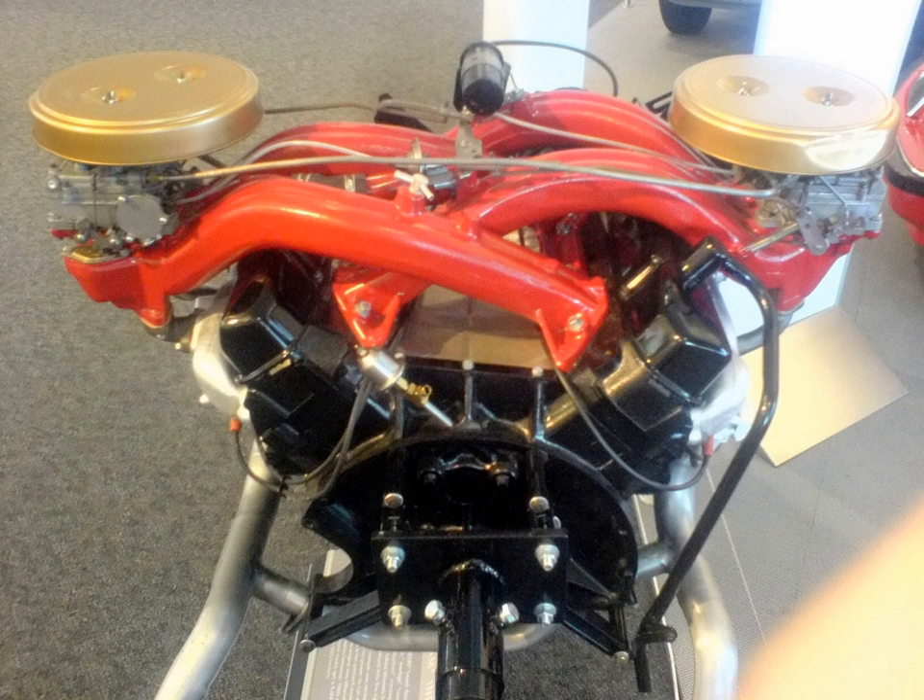Chrysler four-cylinder engines include the Chrysler Flathead 4, Simca Type 315 in 2.2 and 2.5 variants, and displacements of 1.8, 2.0, and 2.4. Also the Tritec 1.6.